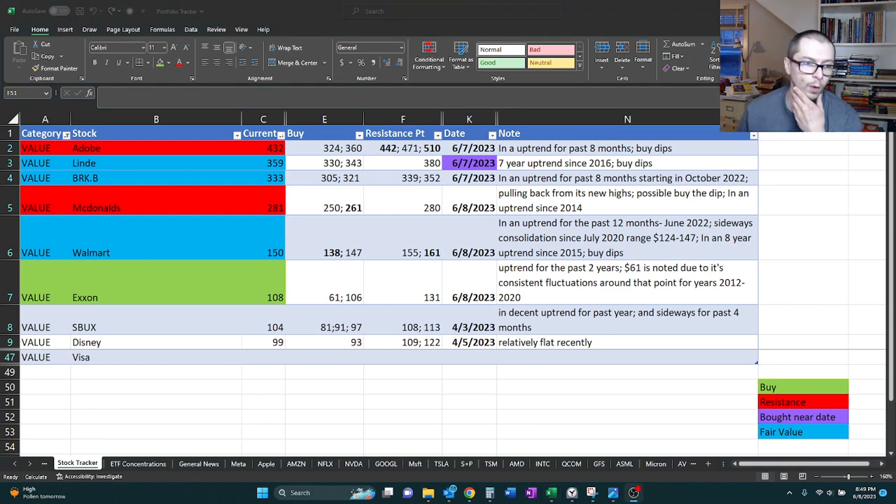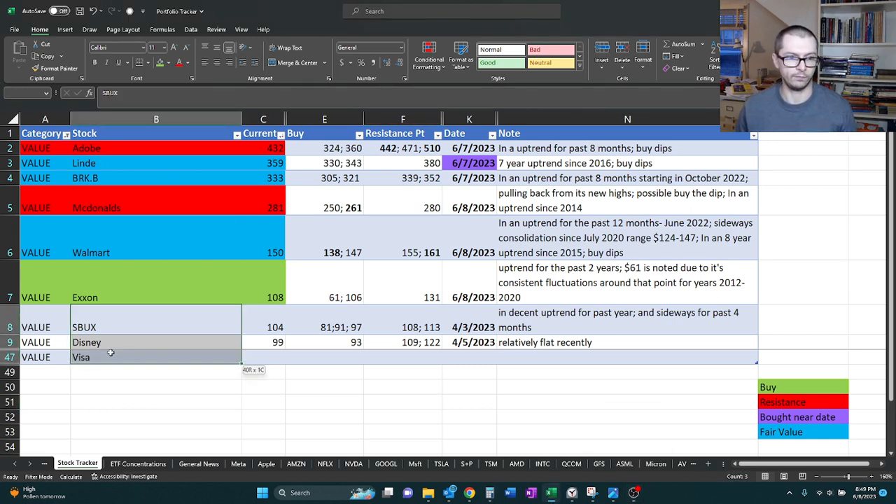I wanted to wrap up our value stocks here and close out with Starbucks, Disney, and Visa. Visa's a new one to us, so we're kind of going to start from scratch with that one. We're going to start with Starbucks, then go to Disney, and then Visa. If you have any questions or want to add anything from your perspective, feel free to add that in the comments.